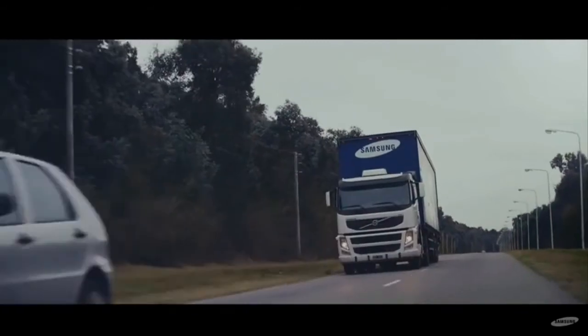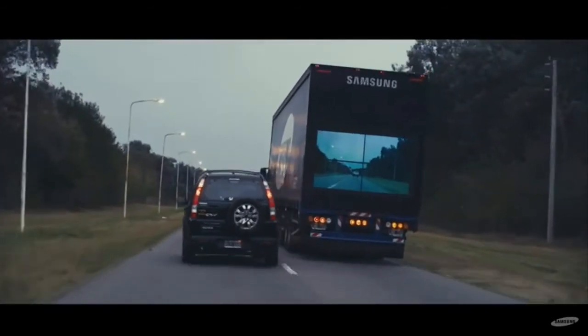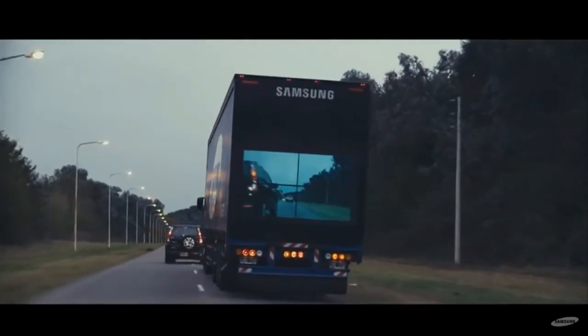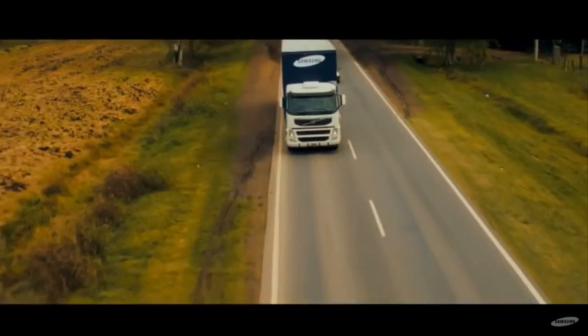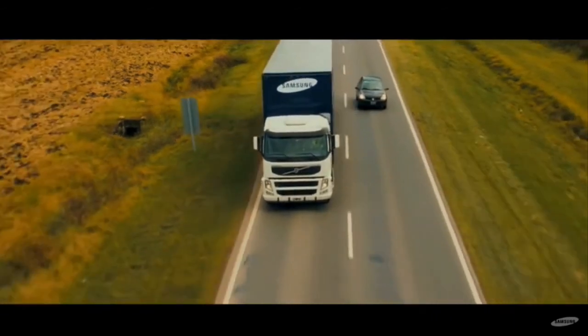With this, cars behind the truck will get a better view of what's in front of them, allowing them to make better decisions, especially when they decide to overtake the truck. Another advantage of the safety truck is that it may reduce the risk of accidents caused by sudden braking or animals crossing the road.